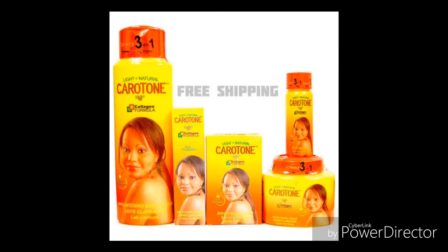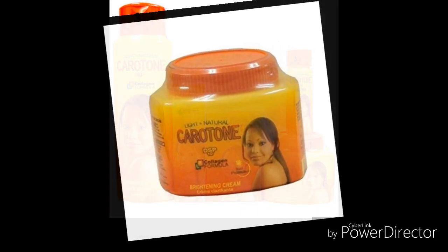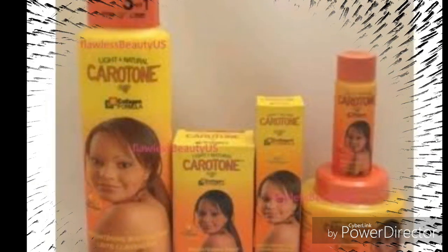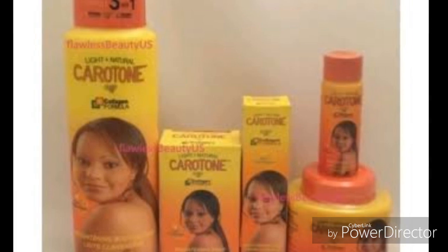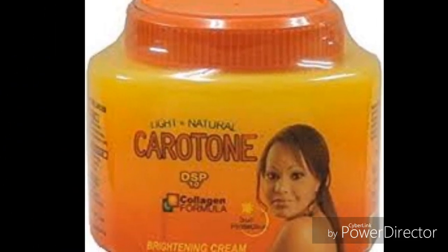Carotone brightening cream is one of the creams that are free from hydroquinone, made of pear berry, mulberry, whiteberry, and others. It is used to clear dark spots, black knuckles, limbs, knees, and so on. It is used to fade acne, clear out pimples, clear out skin discoloration, and reduce hyperpigmentation.